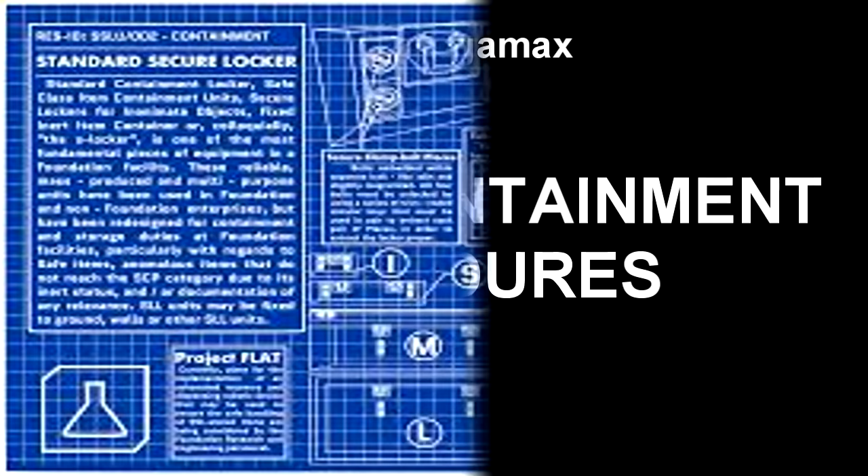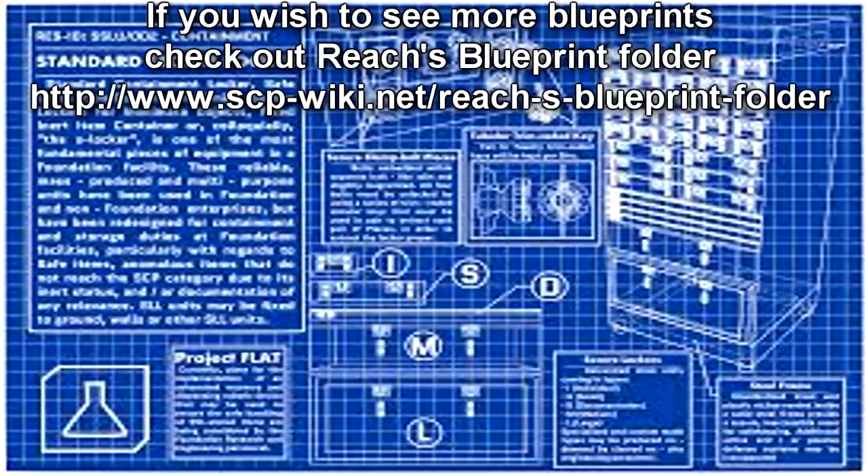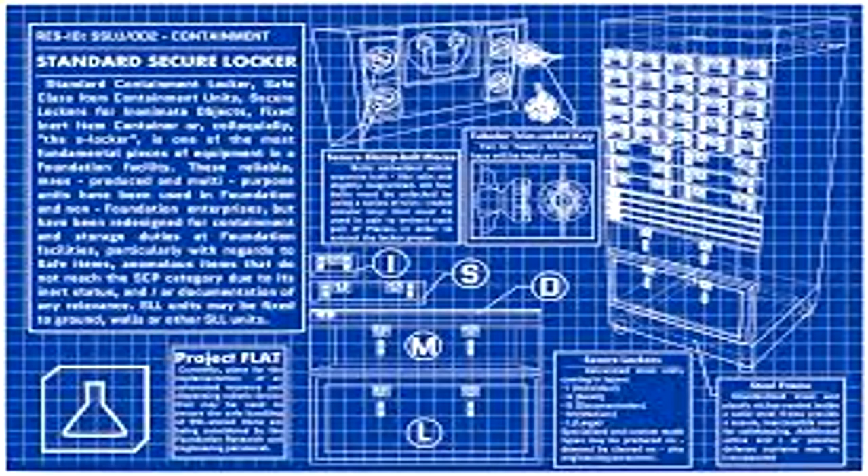Special Containment Procedures: SCP-3403 is to be kept within a secure item locker when not in use. Requests for testing may be submitted to the Research Director at SCP-3403's site of containment. Following any testing or transport, SCP-3403 is to be rinsed in water and wiped clean to prevent manifestation of anomalies.